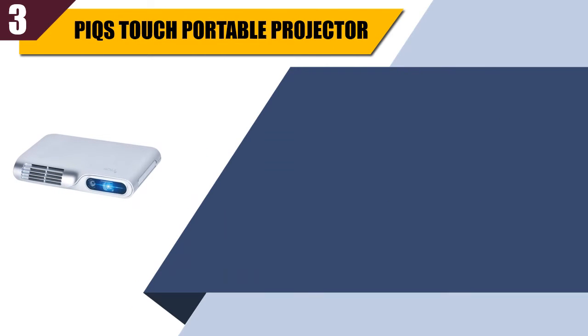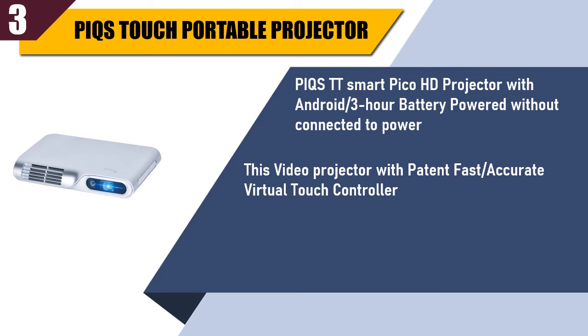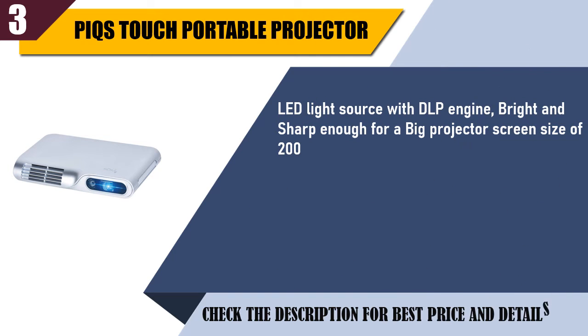Best of 3: PiQS Touch Portable Projector — the PiQS TT Smart Pico HD Projector. It runs Android with a 3-hour battery, working without being connected to power. This projector features a patent fast accurate virtual touch controller, and can also be operated by mouse and keyboard. LED light source with DLP engine, bright and sharp enough for a big screen size of 200 inches. Portable and lightweight with a stylish design.